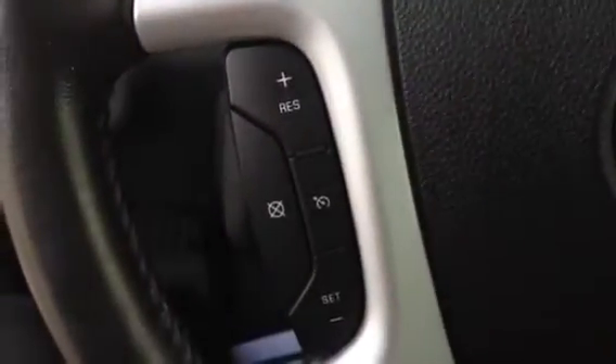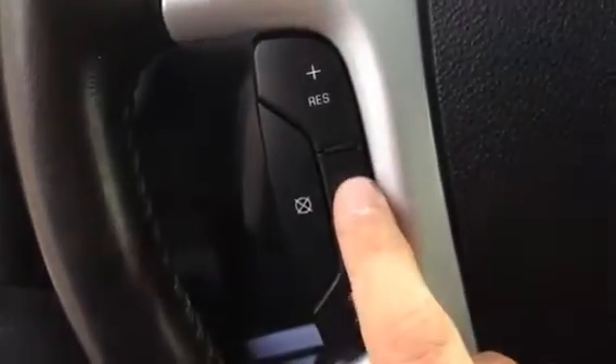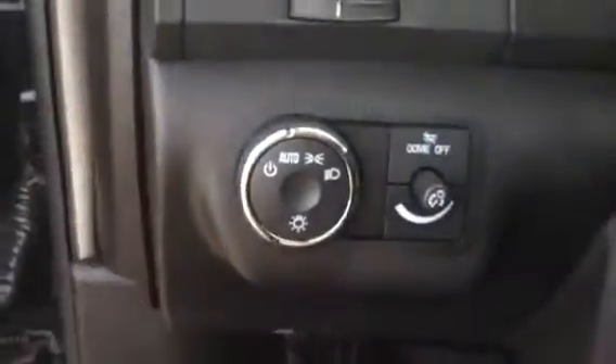Over here we do have cruise control — you can turn it on, cancel it, set it, resume. Of course right here you've got your windshield wipers and your blinkers. We have our light settings right here — auto or whatever you prefer.